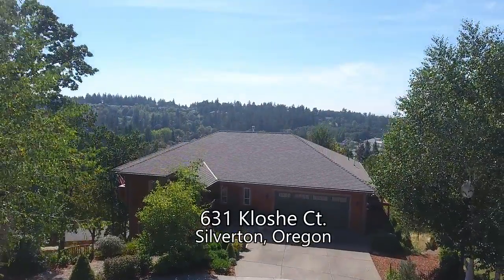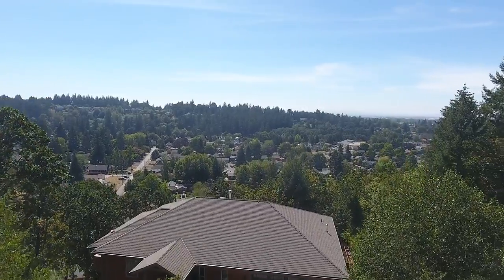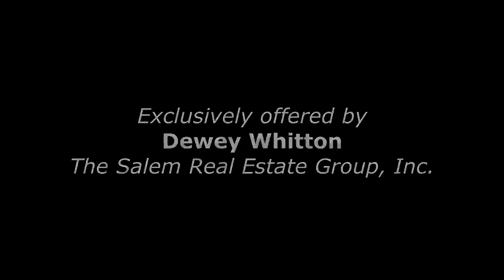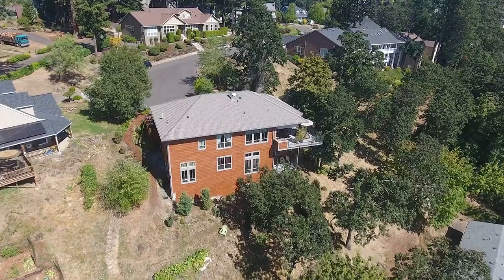Welcome to this beautiful quality built home perfectly situated for spectacular panoramic views. It's located in a quiet friendly neighborhood on a cul-de-sac for added privacy.